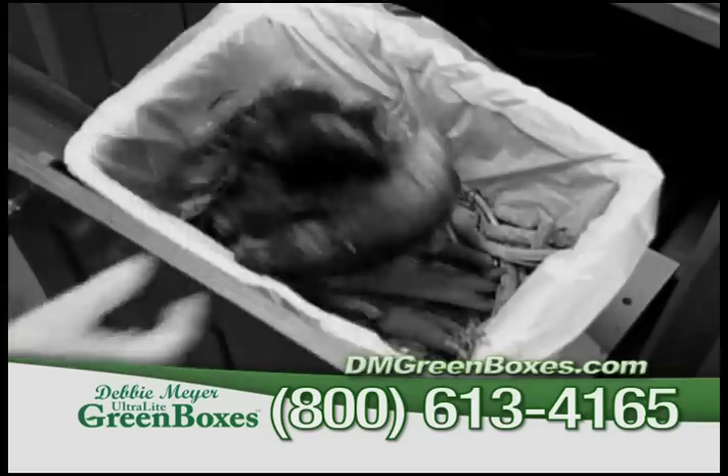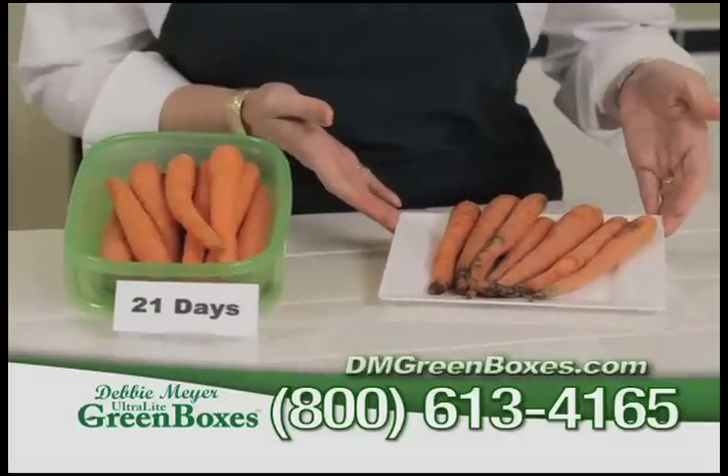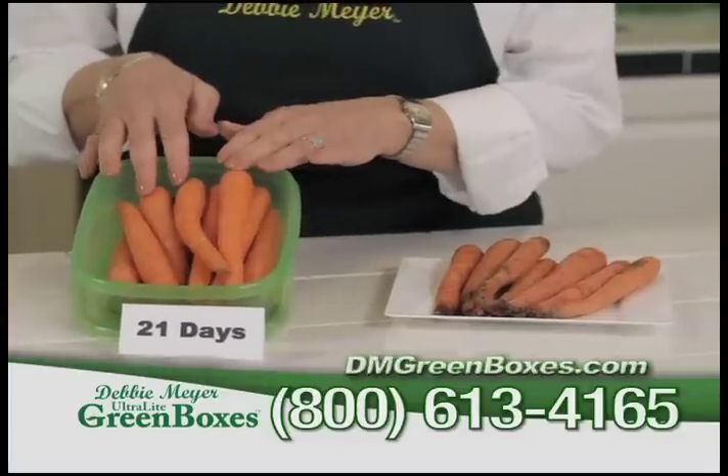You know you waste hundreds of dollars on spoiled food like this. But not anymore. These carrots are your money in the trash. But these carrots stored in my ultralight green boxes are still fresh at 21 days.